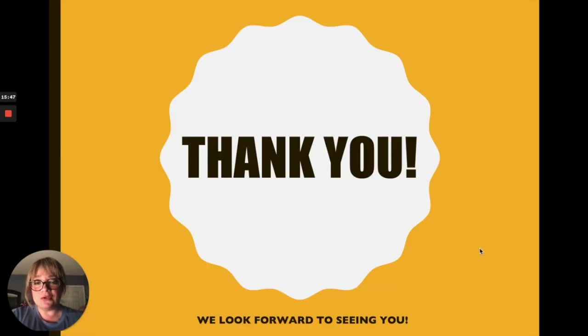Again, I want to thank you for taking the time to listen to this presentation. We so look forward to seeing you on campus. Remember, we are the home of the Knights and we expect all our students to be successful.